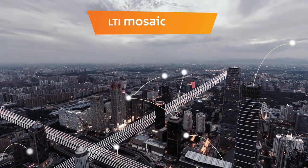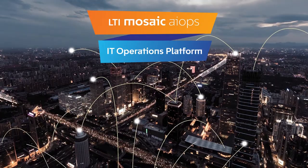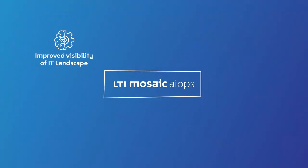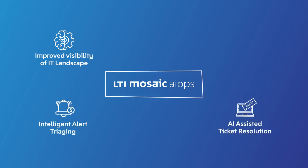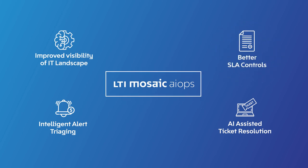LTI's Mosaic AIOps, a next-generation IT operations platform, is transforming this IT landscape with AI. It's bringing intelligent alert triaging and AI-assisted ticket resolution to improve efficiency and enable better SLA controls in day-to-day IT operations.